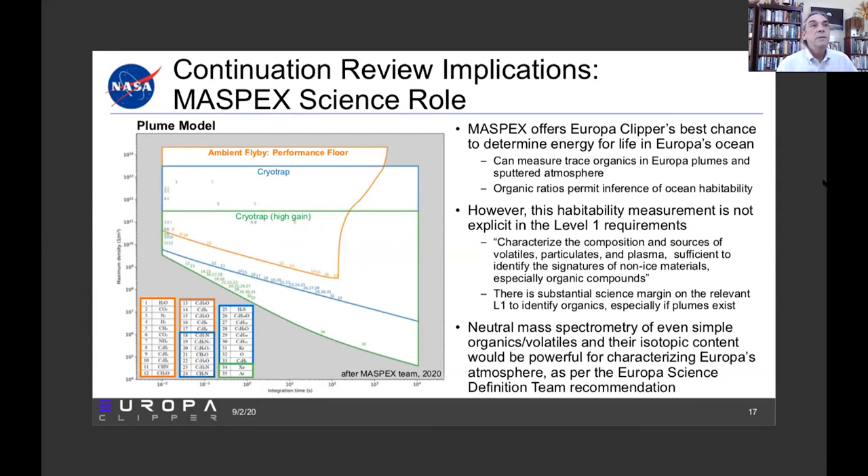So that's where we are, and the folks at SWRI — Jim Birch, now acting PI — are working diligently to do the best possible job on MASPEX.